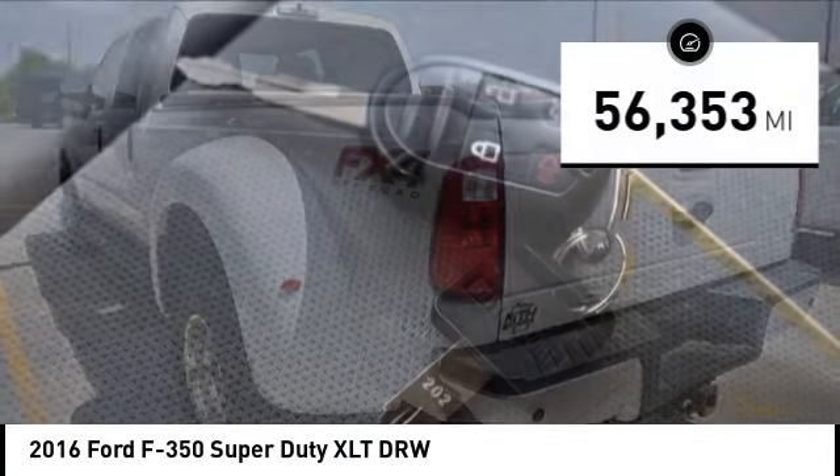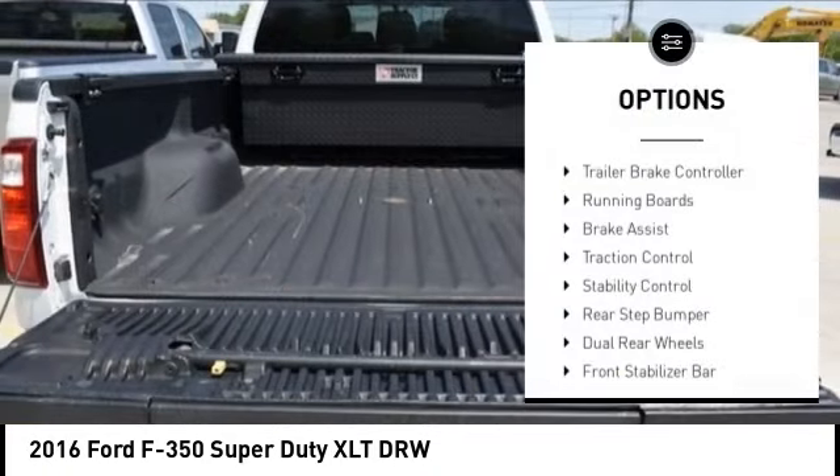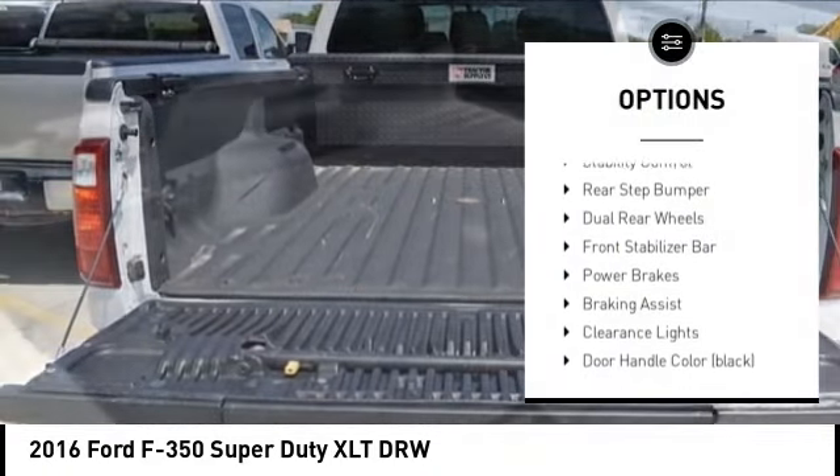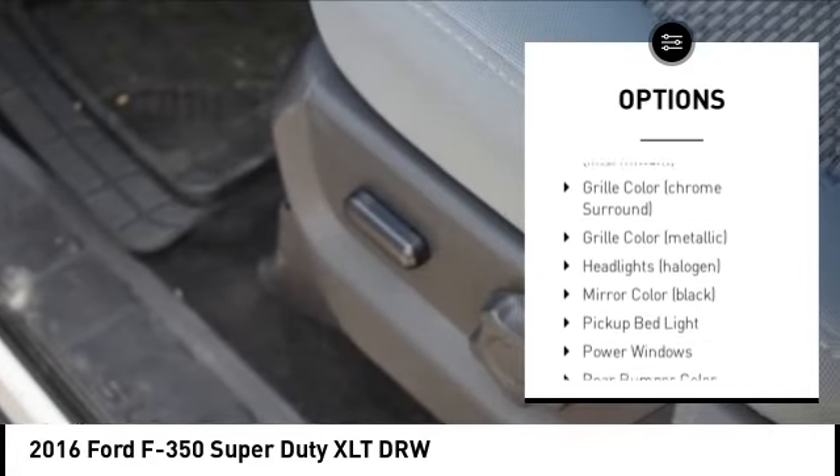This vehicle has less than 60,000 miles. Here are some of this vehicle's great options: trailer brake controller, running boards, brake assist, traction control, stability control, rear step bumper.